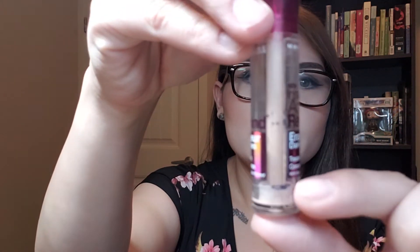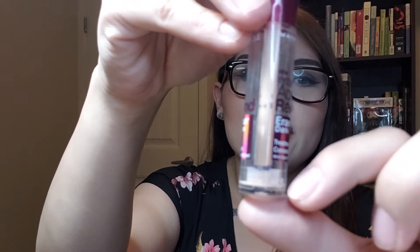Next we have the Maybelline Instant Age Rewind Eraser Dark Circles. Last time I was right there on the line, so I was so close to using it up, and finally it's gone. I started using it as an eyeshadow primer and I really liked it that way because it was thin but still offered coverage. However, the packaging is absolutely disgusting, and that deters me from purchasing it again. I don't love it under the eyes either — it's so thin it seeps into my fine lines really quickly. I have other concealers I really like more and I don't need this specifically as an eye primer. I'm not running out to the store missing it.